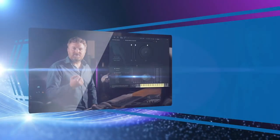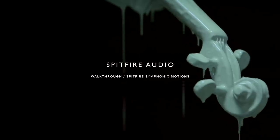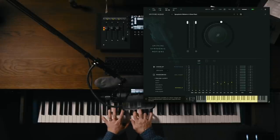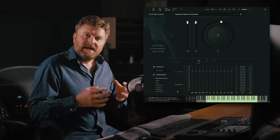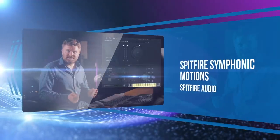Also on the list: Spitfire Symphonic Motions. This library lets you easily add moving string performances with dozens of articulations captured in Lindhurst Hall at London's legendary AIR Studios.